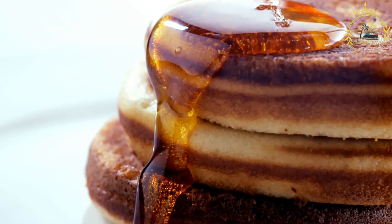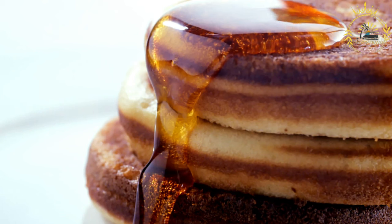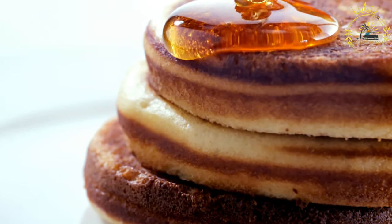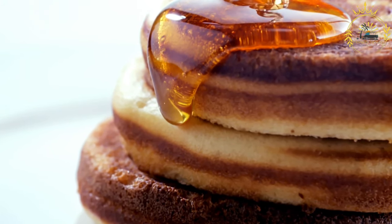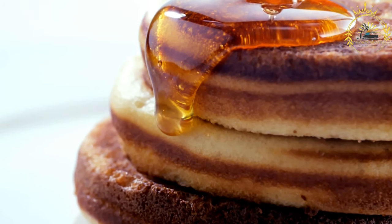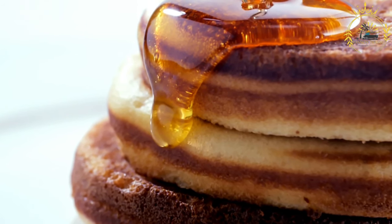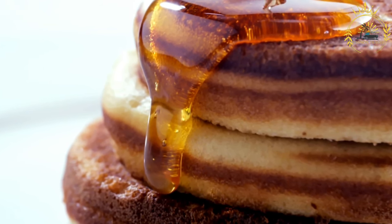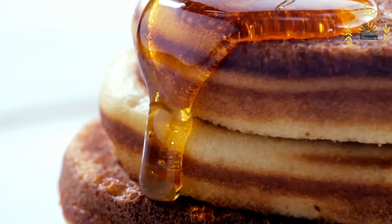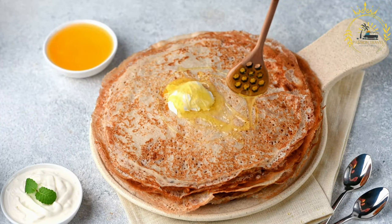Remove the batty from the skillet and place on paper towels to drain excess oil. Batty is best served hot. It can be enjoyed as a side dish with savory stews, soups, or seafood dishes. If you made sweet batty, serve it with syrup, honey, or jam as a dessert. Batty is a versatile dish that can be adapted to your taste, adjusting the level of sweetness and serving with various accompaniments. Whether you prefer it savory or sweet, batty is a beloved part of Caribbean cuisine.